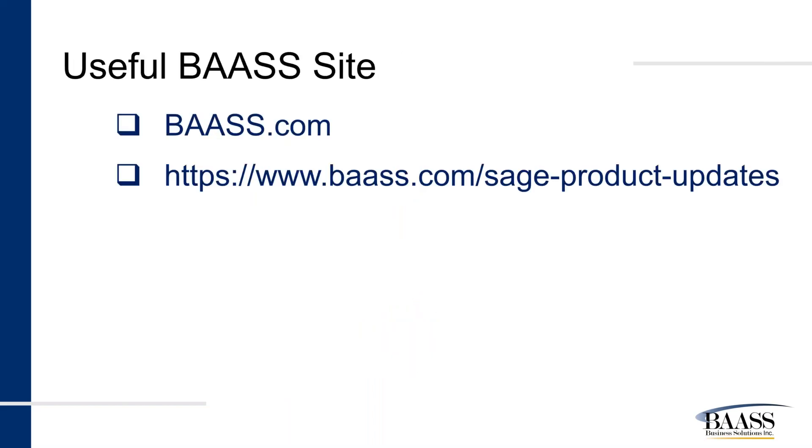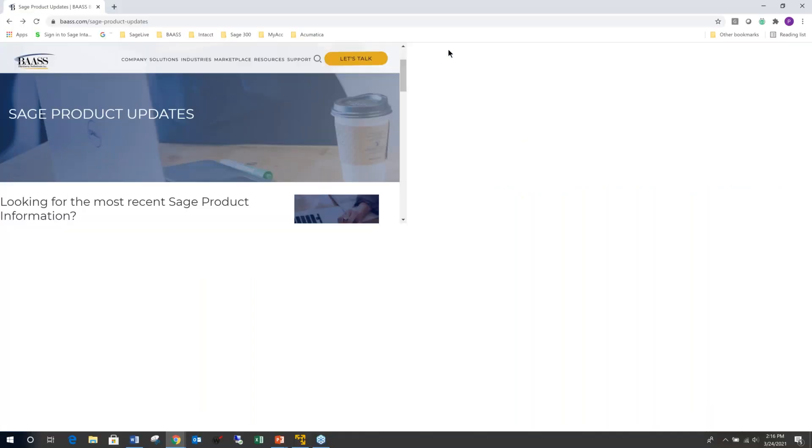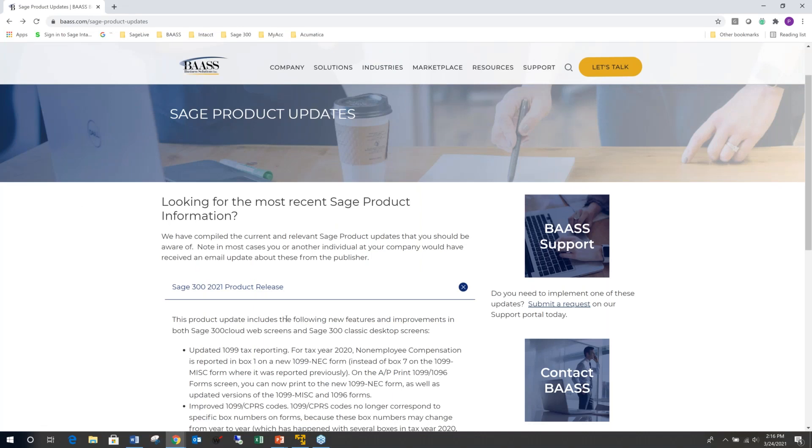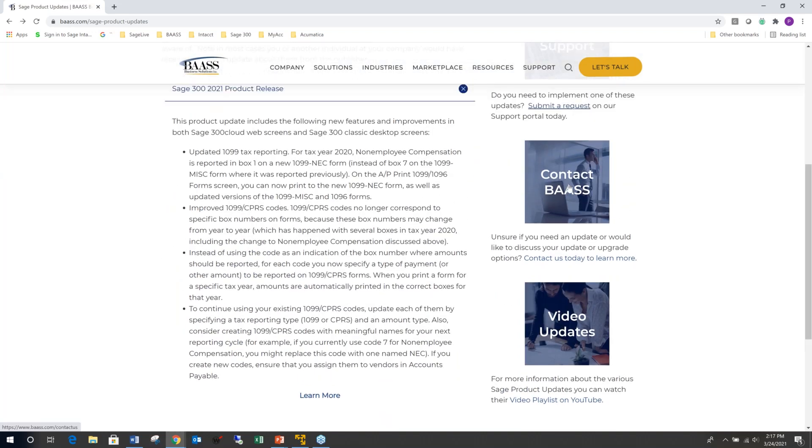Where can you get updated information? We have several options. One is the BAASS website. Let me bring that up — this is our website and it addresses the releases that are out there with more information, further details, a video update, and a direct link to contact BAASS support.